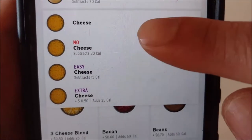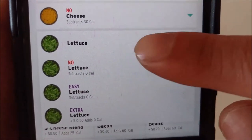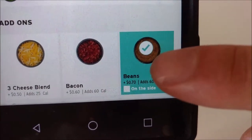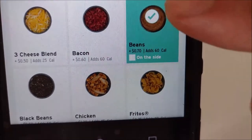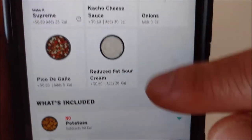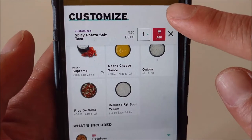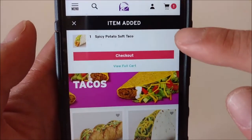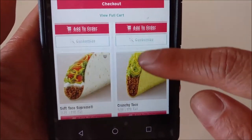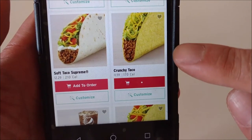No to cheese, no to lettuce. Then go down to beans and add the beans on it. And go add. Next. Go to crunchy taco, add to the order.